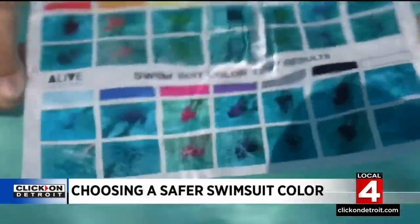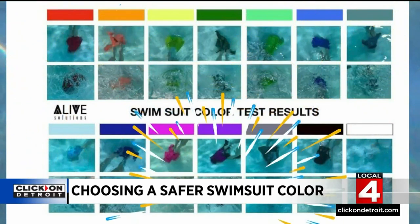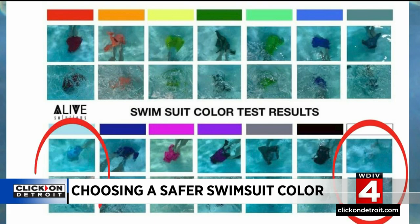How much difference does it make? Take a look at this study conducted by Alive Solutions. It shows how visible each suit color is underwater when the surface is still or churned up. The study found the most visible colors were neon orange and neon pink. The least visible were white and light blue — they basically disappear in the pool.